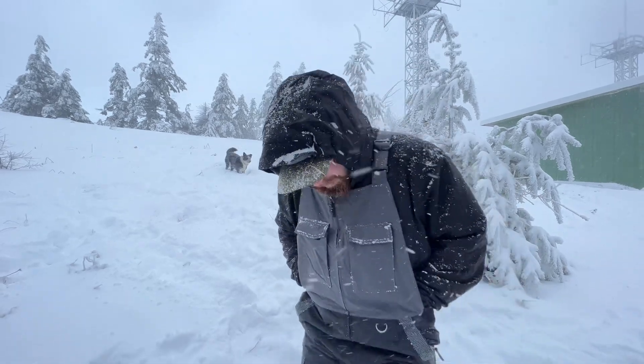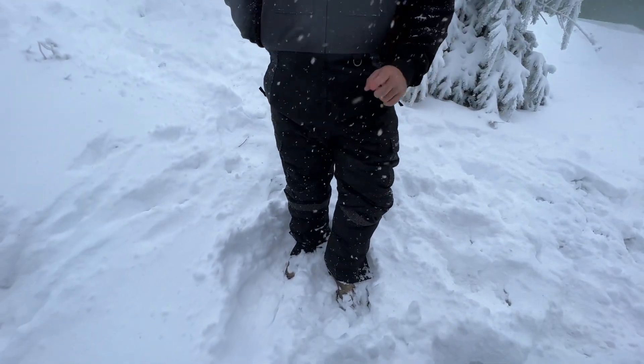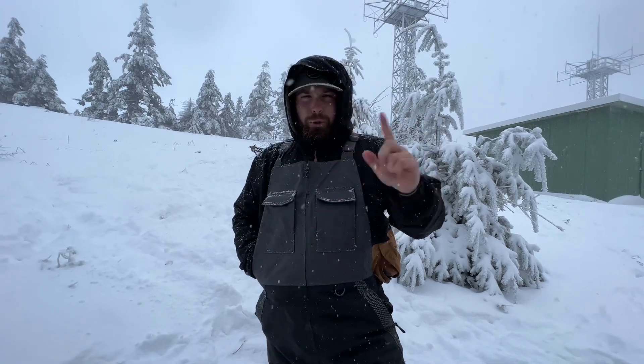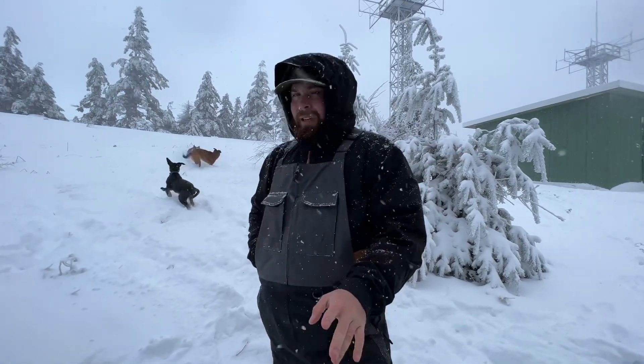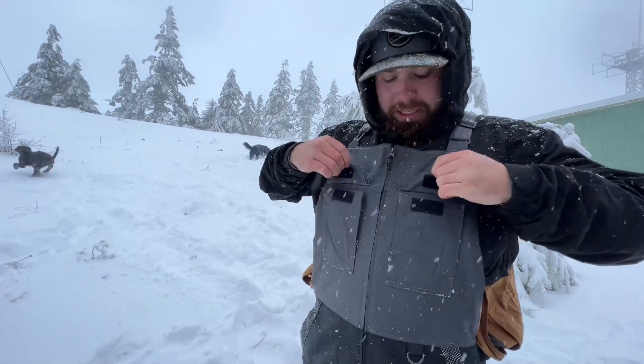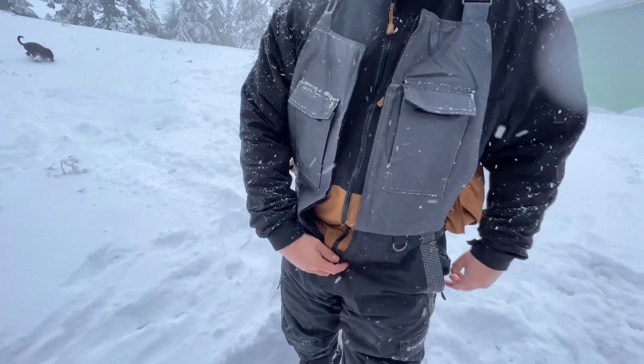It is 26 degrees out here and it's freaking snowing, and the only part of me that's cold is my hands — hence why I'm putting them in my bibs. These bibs are super sweet because they're made of some type of reflective material that I believe meets certain OSHA standards. They have two little pockets in the front that zip up, so if you have to go pee you can easily do so.